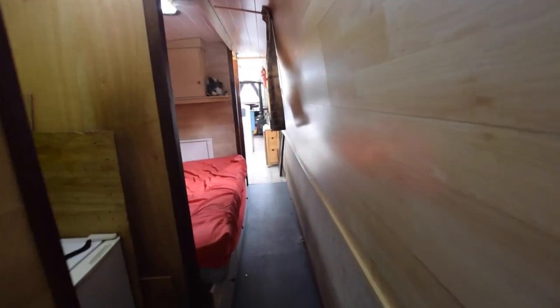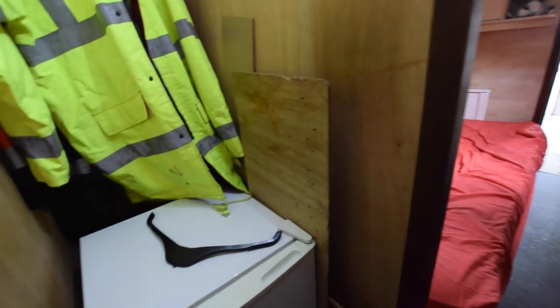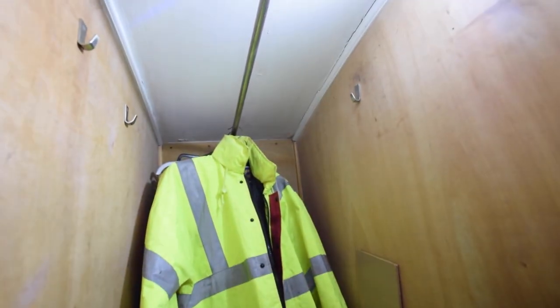The paintwork on the outside is very good on this boat. She does need some modernising on the inside, that has to be said. But she's a good solid boat and there's lots you could do with her.